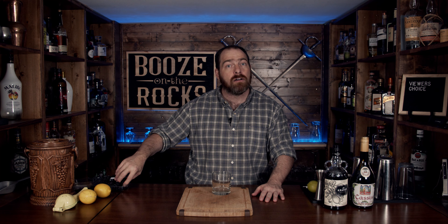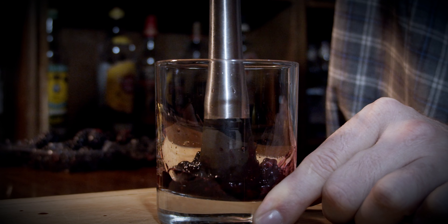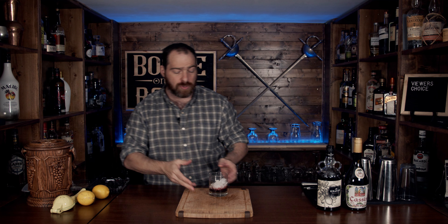Next we're going to make a Kraken Kramble. It is a riff on Dick Bradsell's the Bramble, and both of these start with a base of fresh fruit. Grab your glass of choice — in this case I'm using a rocks glass — and add four blackberries like so. Muddle gently. Add crushed ice. What's going to happen is the juice is going to begin leaching out of the berries and start to filter up the ice.